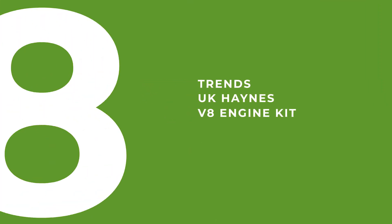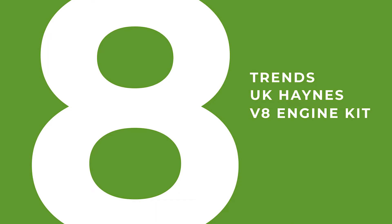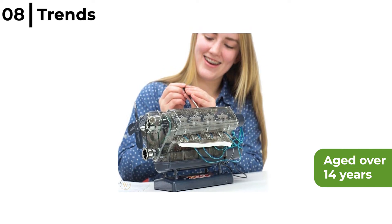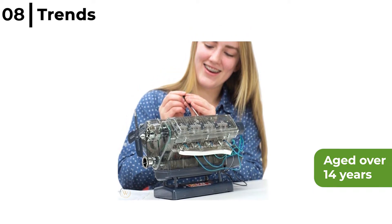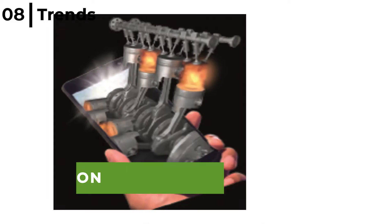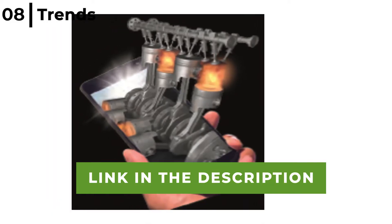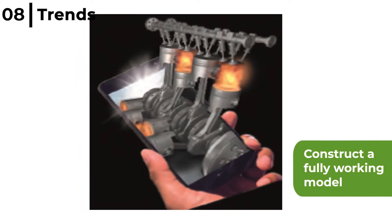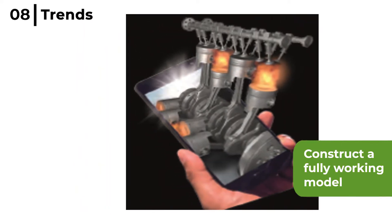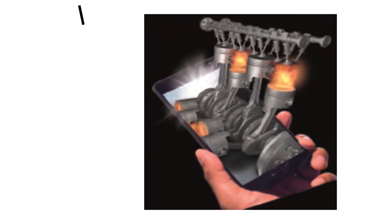Number 8 is the Trends UK Haynes V8 Engine Kit, recommended for those aged 14 years or over. It is a working model of a dual overhead cam V8 engine with over 100 parts to discover how an internal combustion engine works. It includes a working electric motor, light-up spark plugs, automatic shut-off engine and ignition sounds.